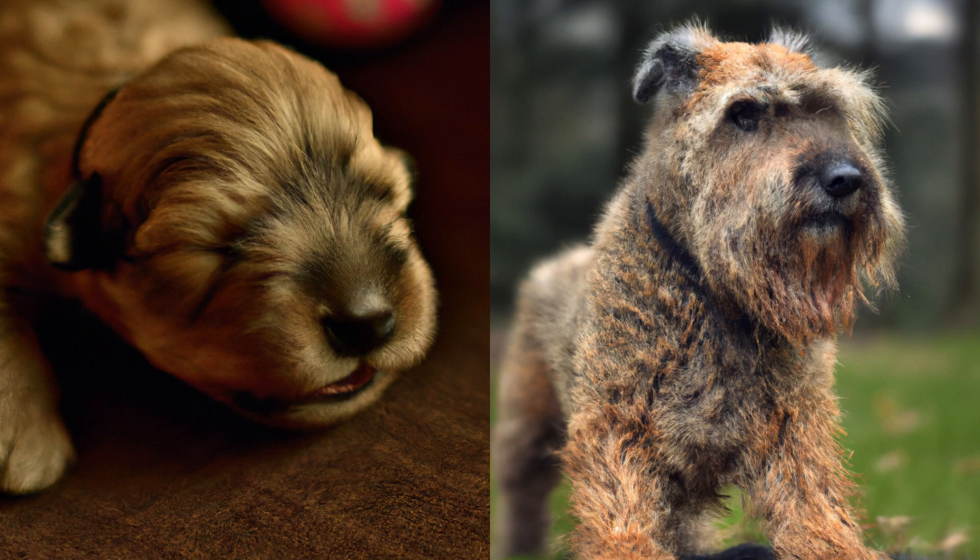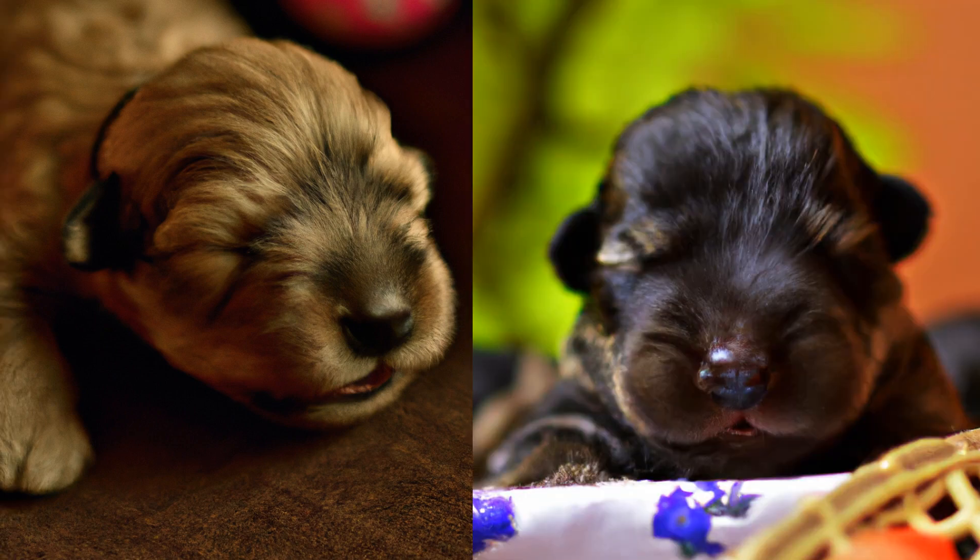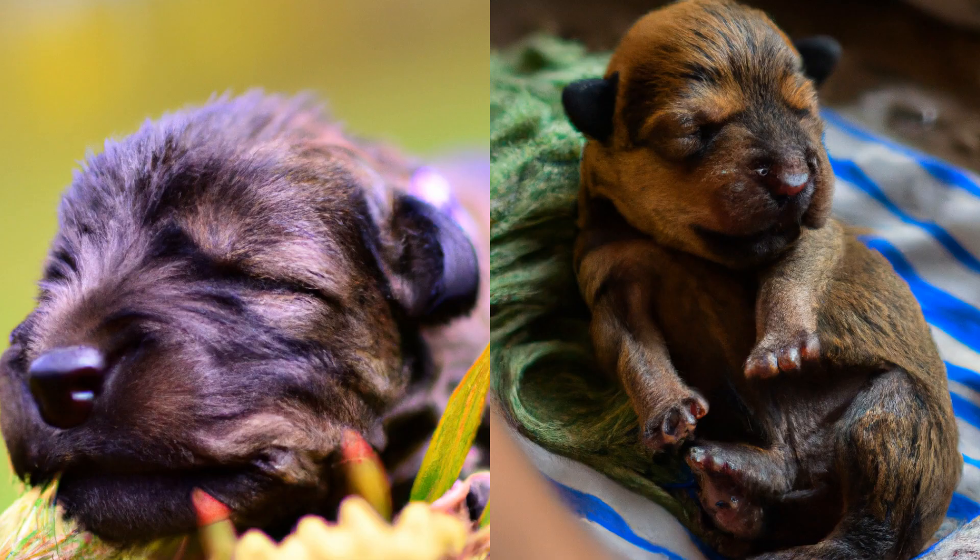The life of the Glen of Imaal Terrier. These adorable little creatures are a true joy to be around. If you're considering bringing one of these pups into your home, you're in for a real treat. But before you do, it's important to understand the kind of upbringing these dogs need to thrive. The Glen of Imaal Terrier is a breed that was originally developed in Ireland to work as a farm dog.